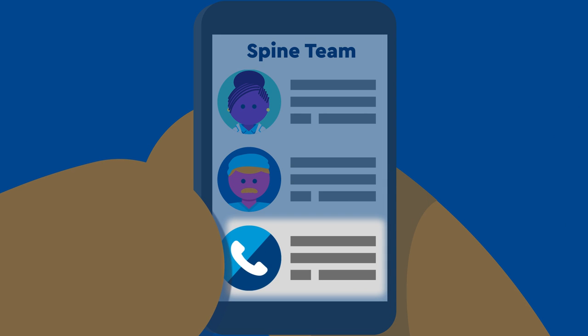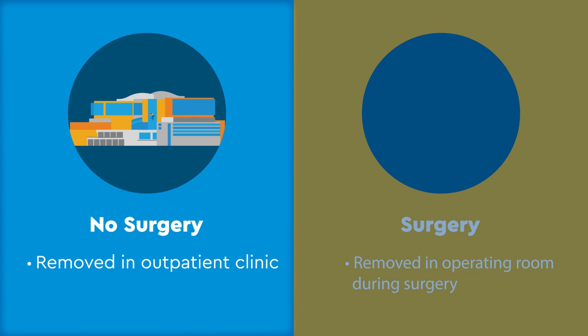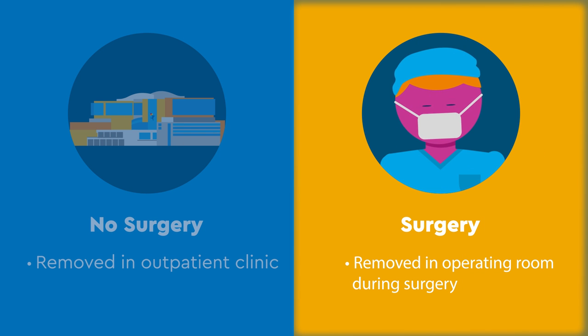Your spine team will determine the next steps based on the results of halo traction. If surgery is not the next step, the halo can be removed painlessly in our outpatient clinic. If your child is having spine surgery after halo traction, it is removed in the operating room during surgery.